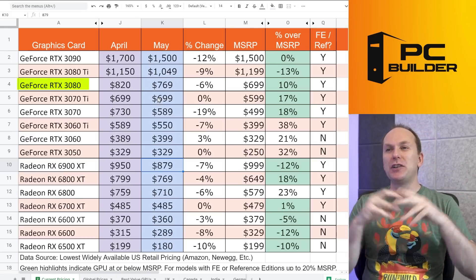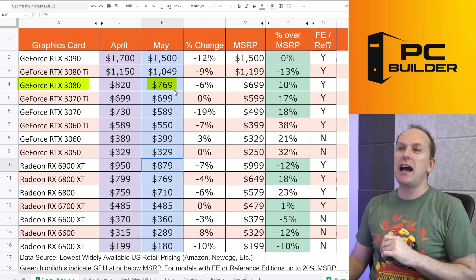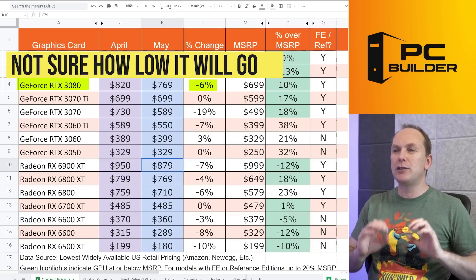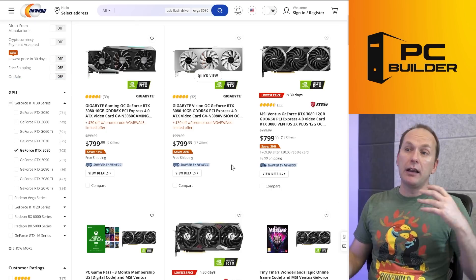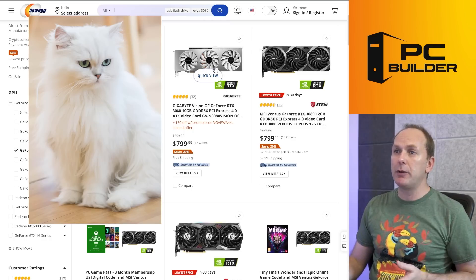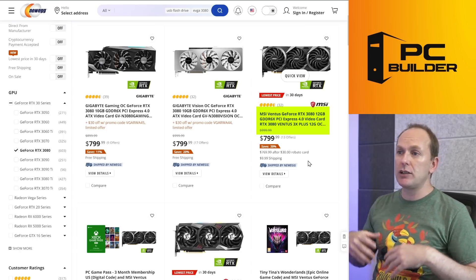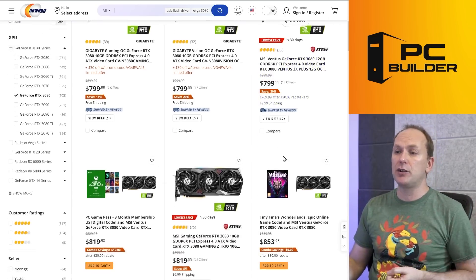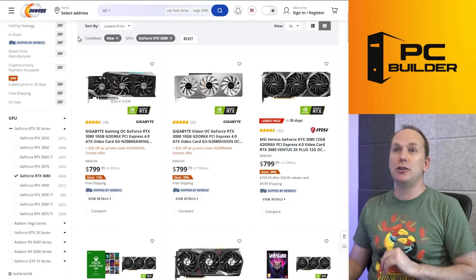The 3080 — a lot of people feel they have to have one. Good news: it's $769, down 6% from last month. It's rapidly approaching its $699 MSRP. For that price you've got a couple of Gigabyte models, including the Vision OC in white if you want an all-white or black-and-white build. If you don't like Gigabyte, there's the MSI Ventus for just $770. Overall, a number of 3080 models with prices continuing to come down.